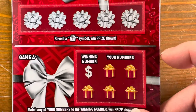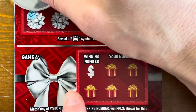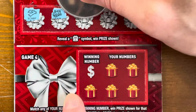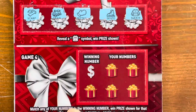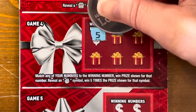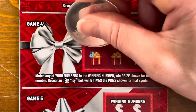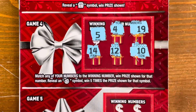On to game number three — we just need a present symbol to win whatever prize is underneath. We got a scarf, a train, a mitten, a skate, and a sweater. No present. Game four, winning number is five, or we can get an ornament for five times the prize. We have a one off — no five.